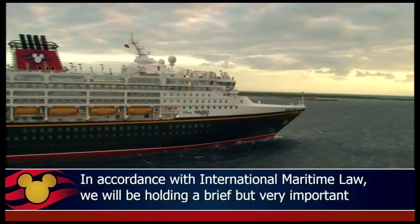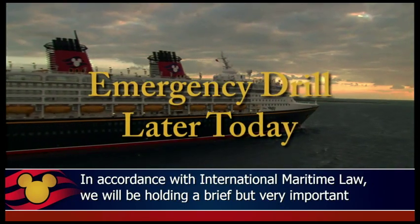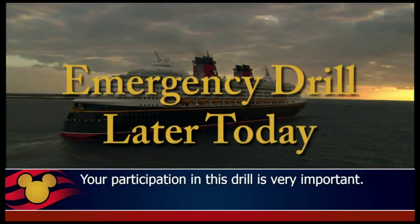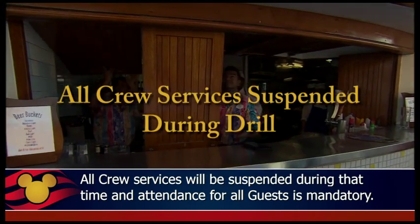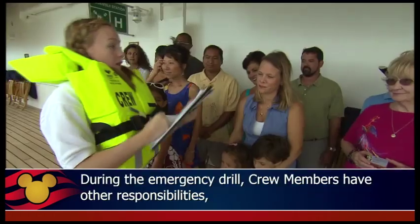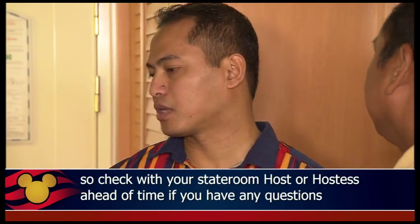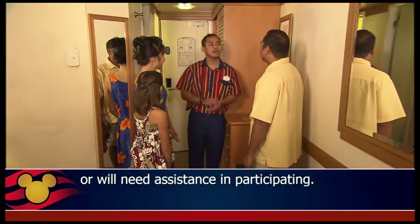In accordance with international maritime law, we will be holding a brief but very important emergency drill for all guests and crew later today. Your participation in this drill is very important. All crew services will be suspended during that time and attendance for all guests is mandatory. During the emergency drill, crew members have other responsibilities, so check with your stateroom host or hostess ahead of time if you have any questions or will need assistance in participating.